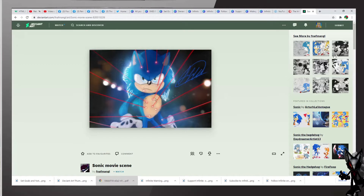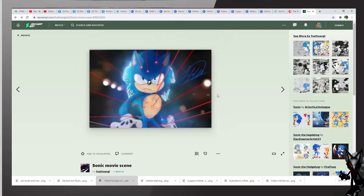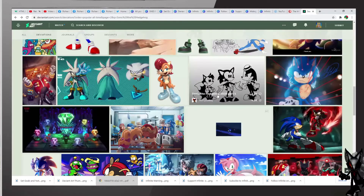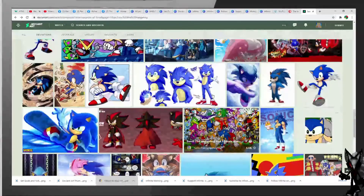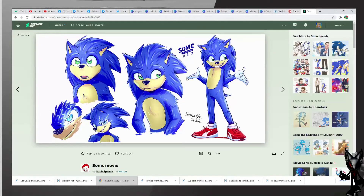We also have this interesting one — looks like we have some sketches along with Sonic in doodles. This is titled Sonic Movie 2019 Trader Doodles, excellent work. There's a lot of Sonic to go, so let's continue. Oh look at this one — Sonic Movie by Sonic Speeds, excellent work with the art here, and it has a date: 11-8-2019.